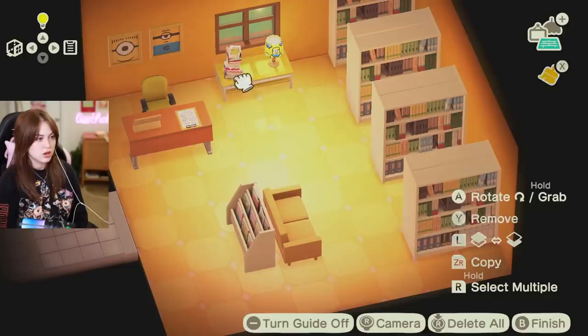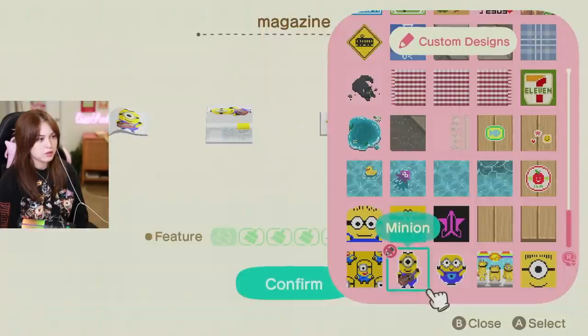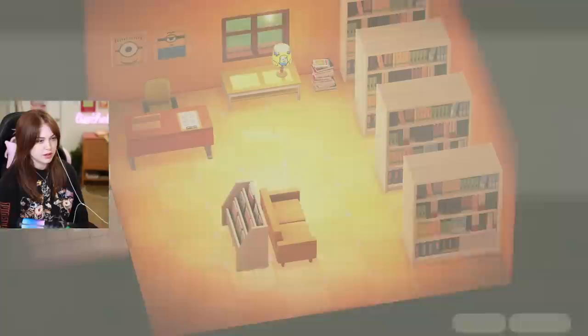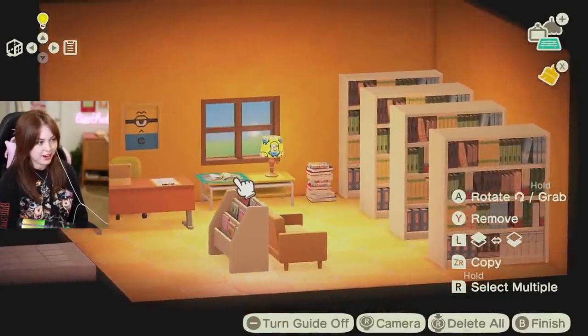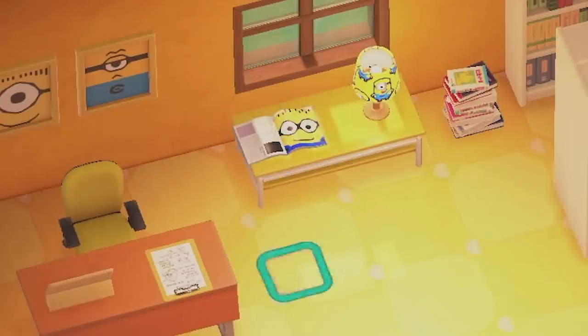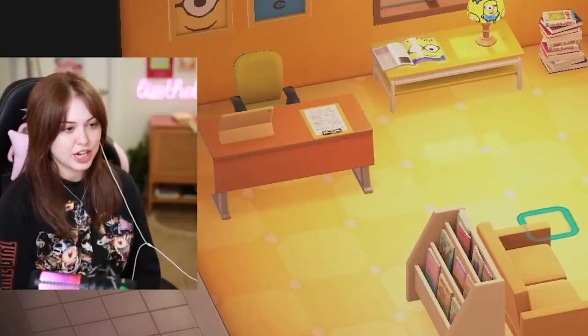Libraries also have books — I did not forget about that. I'll be putting stacks of books just kind of everywhere. We can also do this magazine with a minion face on it. Yes, that is good. Libraries also have carts — and like, did you know that libraries have a cart?